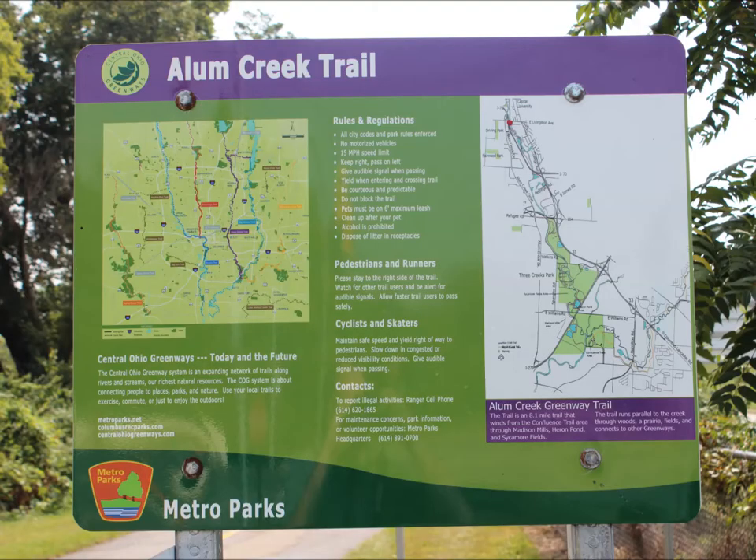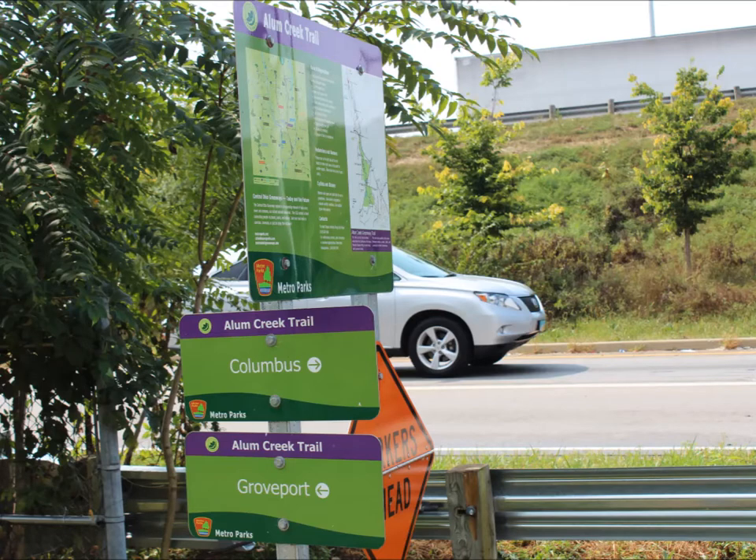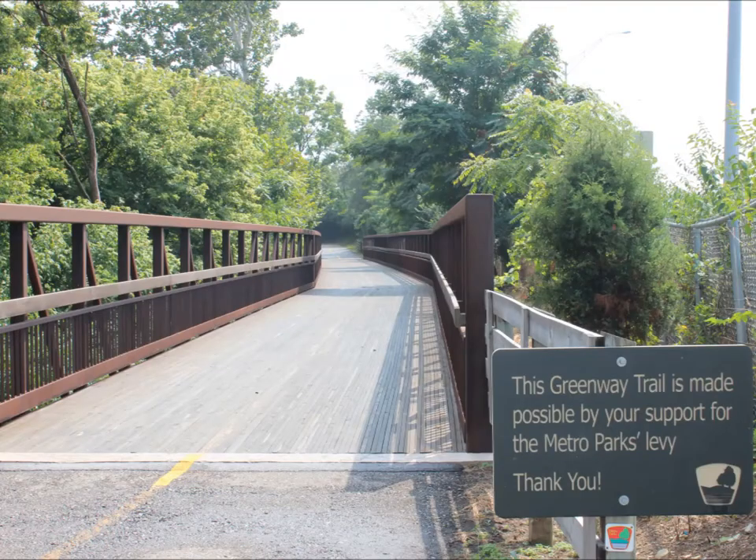Today we're back on the Alum Creek Trail. We're starting from Livingston Avenue and heading down to Three Creeks. This is Livingston. One of the first things you're going to notice is that the trails are well marked — Columbus this way, Groveport that way. This particular bridge was supported by the Columbus Metro Parks levy that passed a few years ago.